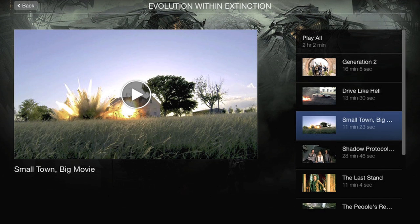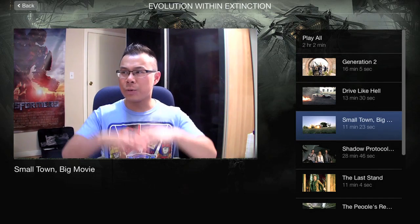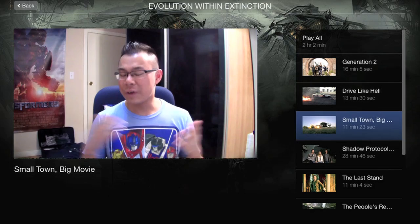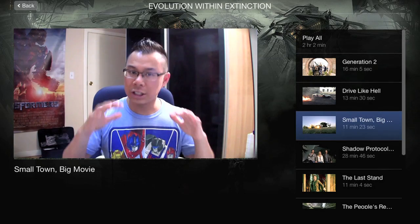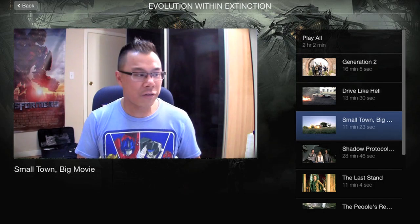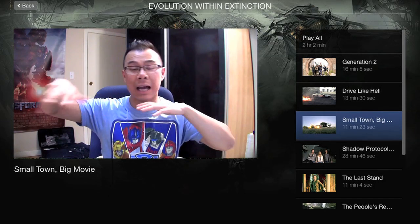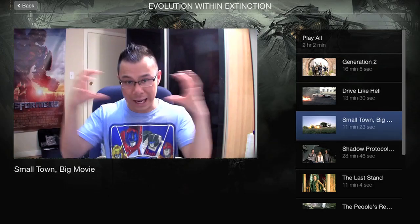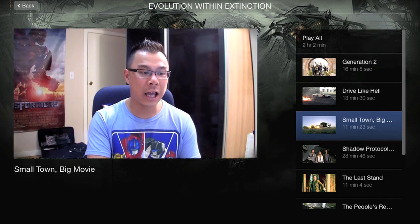'Small Town Big Movie' covers everything from Cade's house and lab all the way through the Texas chase, which actually combined several different locations across Texas to make up that big chase sequence. The featurette is 11 minutes and 23 seconds long. The one I liked most within 'Evolution Within Extinction' is called 'Shadow Protocol Activated,' which covers all the specific filming locations and the action sequences filmed at each one, explaining why those particular locations were chosen.